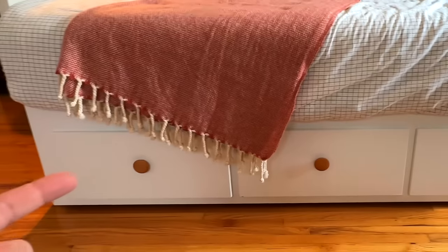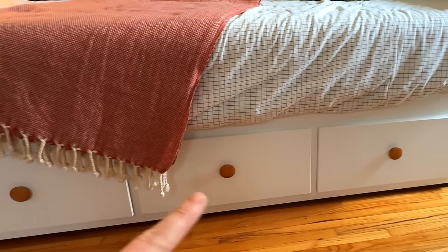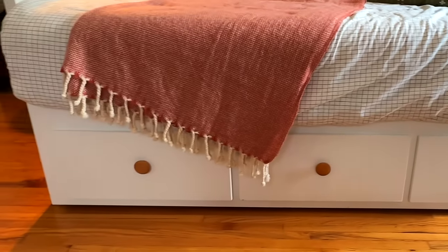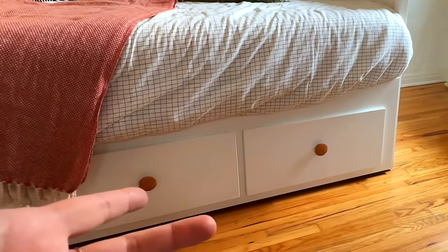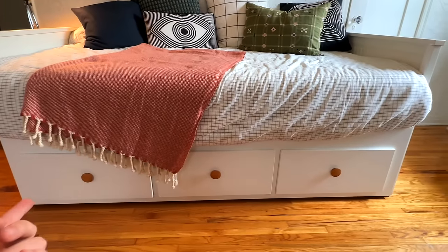I am shocked by the difference these knobs made. I was really overwhelmed with this bed because I didn't want it to look like IKEA, but I feel like it's really blending into the room now with just the change of the knobs — and these only cost me three dollars at a thrift store.